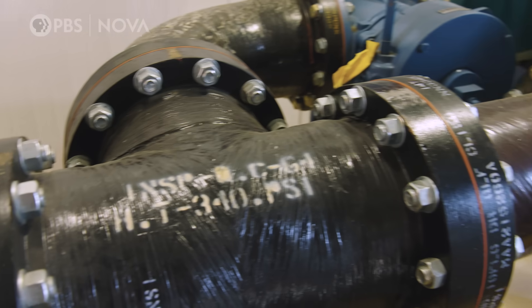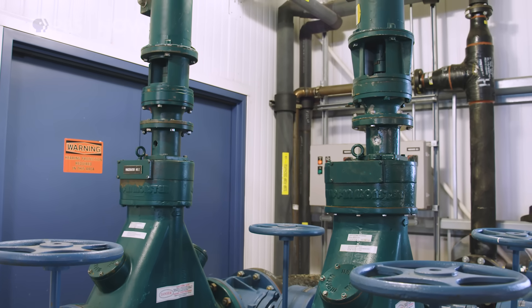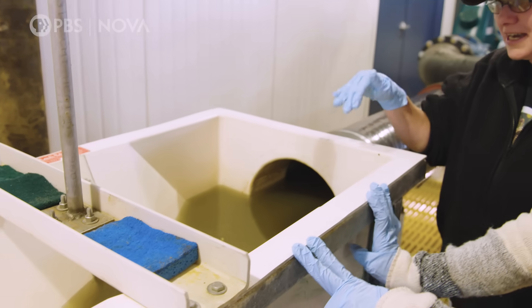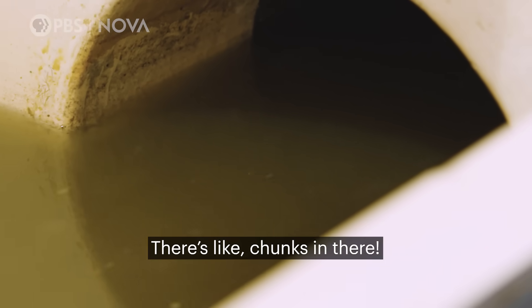The first step: all the raw sewage goes through the Muffin Monster. No joke, it's actually called the Muffin Monster. It grinds everything up so that what we see is this brown water. This is what it looks like coming in. There are chunks in there.